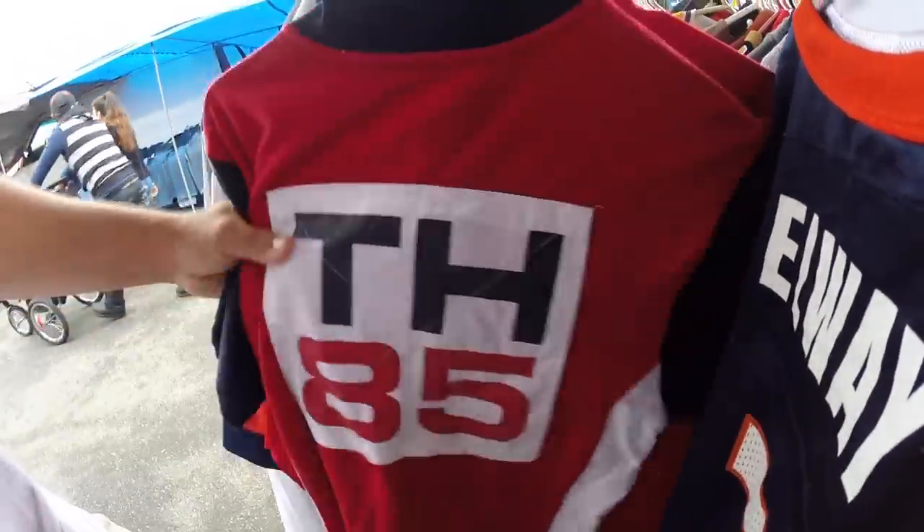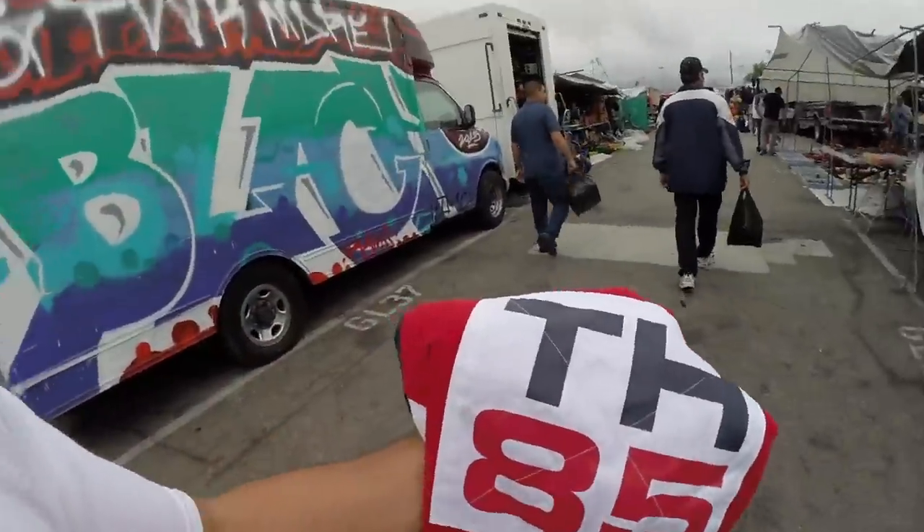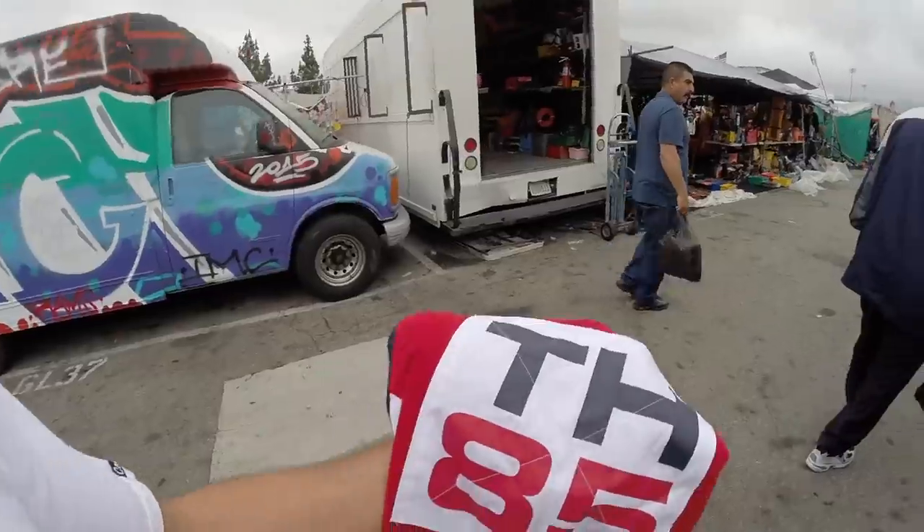I also got this Tommy Hilfiger 85 - you guys know I had to pick that up man. This patch on the back is just too lit.